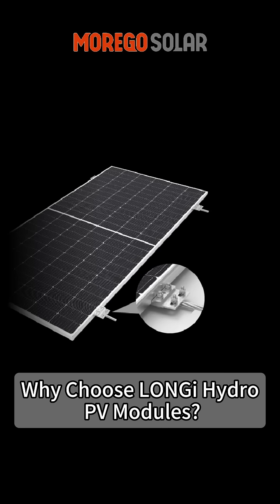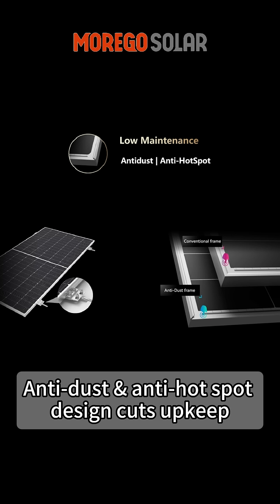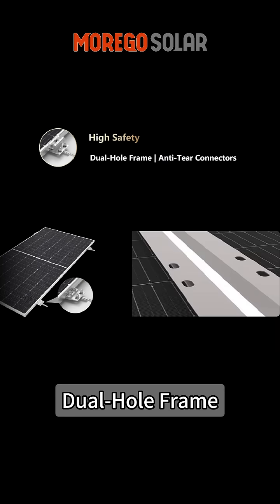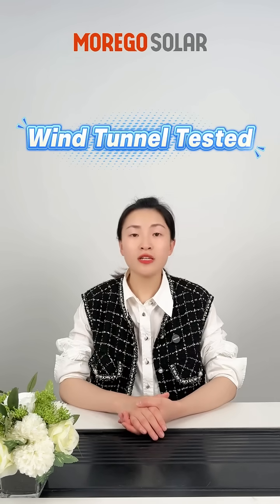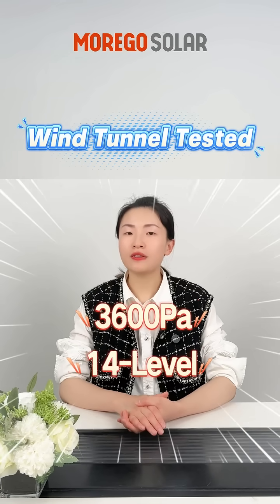Why choose LongiHydro PV Modules? Low maintenance, anti-dust, anti-hotspot design cuts upkeep. High safety — dual-hole frame distributes force, reduces tearing risk. Custom anti-tear connectors simplify installation. Wind channel tested: it withstands 3600Pa, equal to level-14 winds.